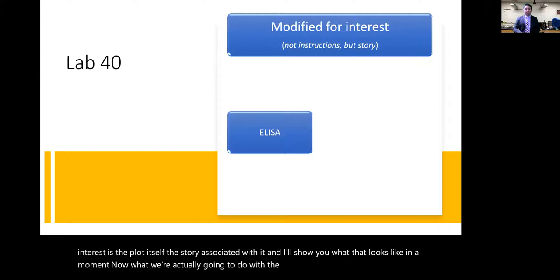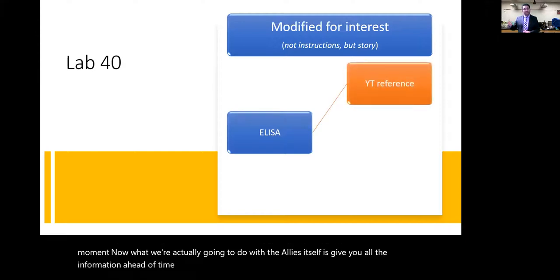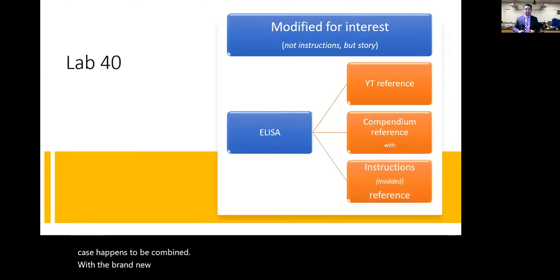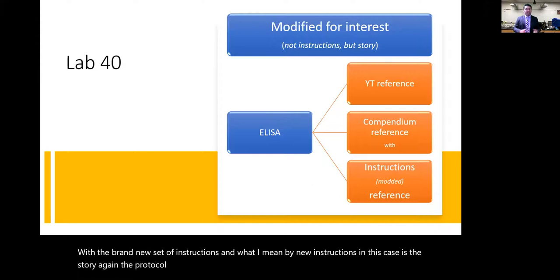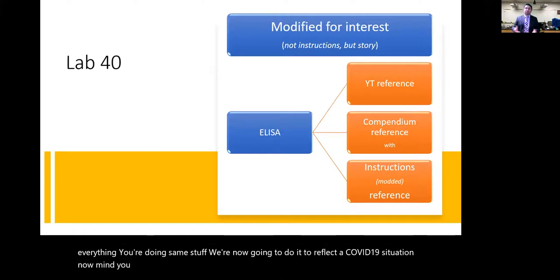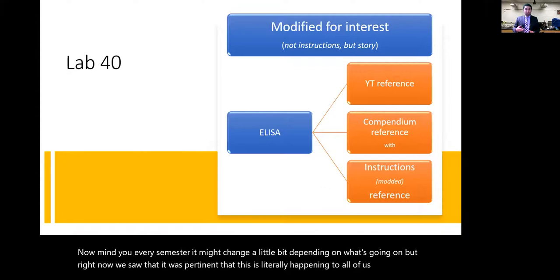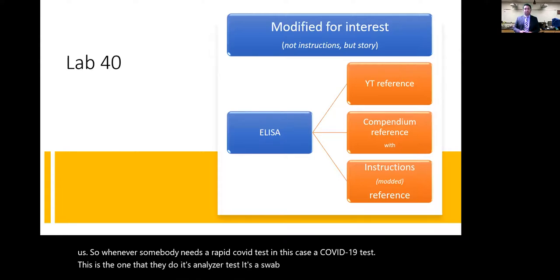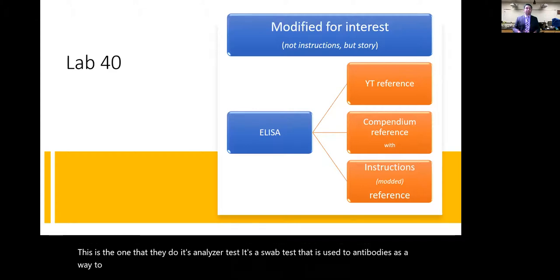For the ELISA lab, you'll have a YouTube reference already posted, the image compendium, and a new set of instructions on Canvas. The new instructions only change the story — the protocol steps and materials are identical. The context is now COVID-19: this is literally the test being used to detect whether someone is positive or has been previously exposed, using antibodies.